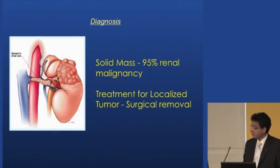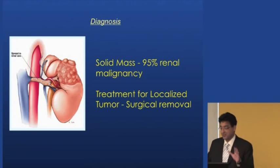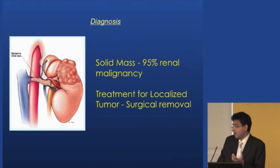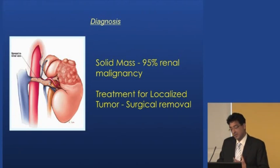If it is a solid growth in the kidney, there is almost a 95% chance it's a tumor. We can have clear-water cysts in the kidney — fluid-filled sacs like those in your ovary or liver — and if it's just clear water you can see through, that's almost always benign. But if it's solid and filled with material, that's almost always cancer.